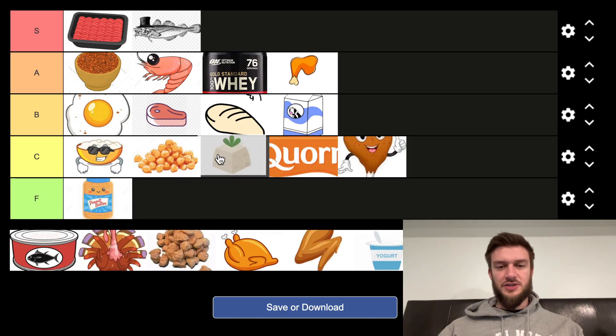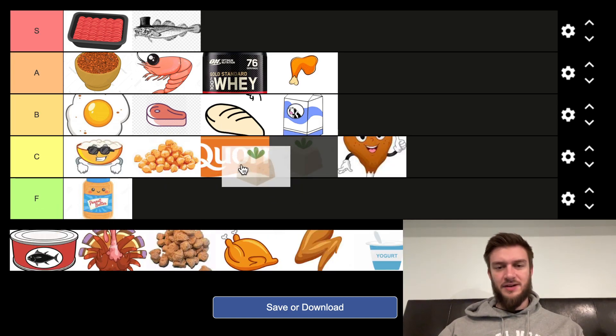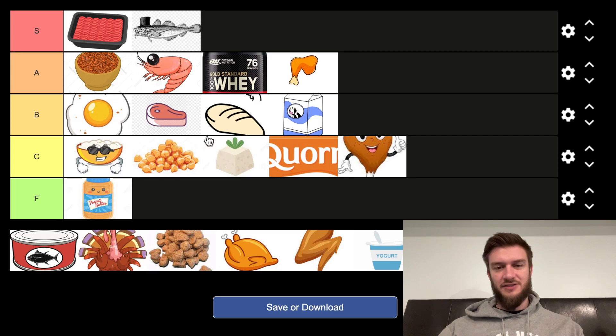Next we've got tofu, which may be a little bit better than the other plant-based options, but not really fantastic. Inexpensive — that's kind of the reason for some of these here. Because I'm ranking them based on the amount of protein you're getting versus the cost of it.